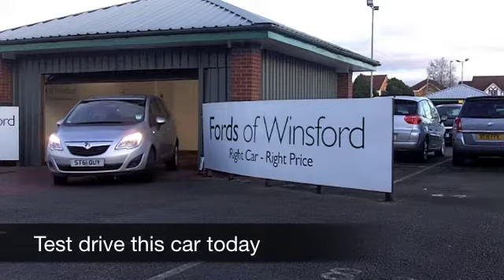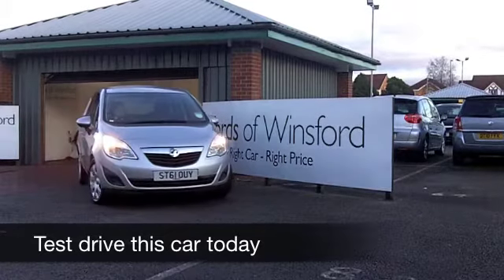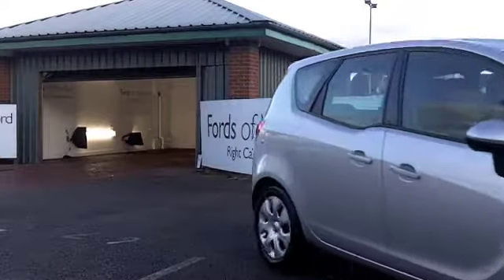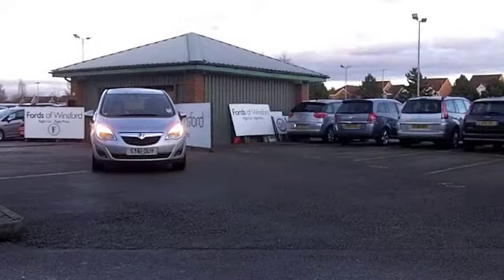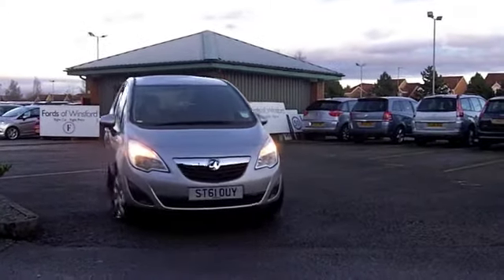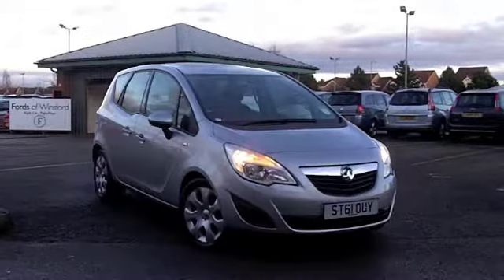The Vauxhall Meriva really is a good car. It's an innovative MPV which drives well and it's packed with features. This one, in sparkling metallic silver, really does tick the right boxes.